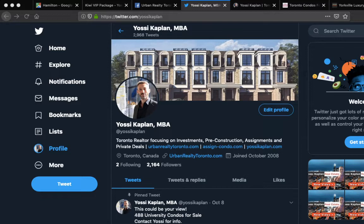We're going to review what Hamilton is for investors, and we're going to review the Kiwi Condos offer, including prices, floor plans, renderings — everything will be ready for you right here. So let's get into it. This is Yossi Kaplan, Toronto real estate mortgage broker.